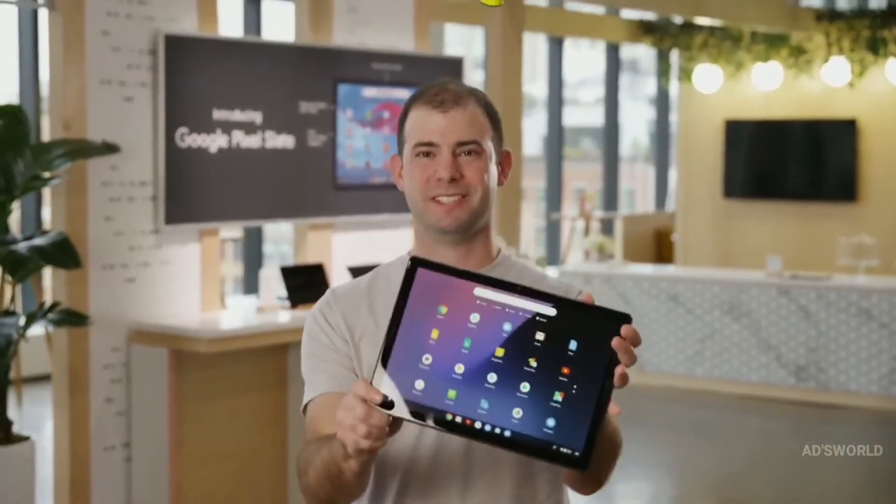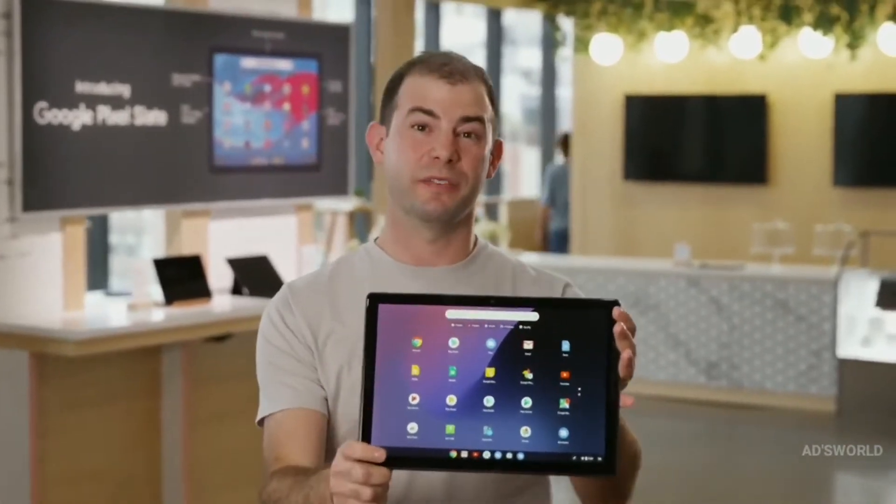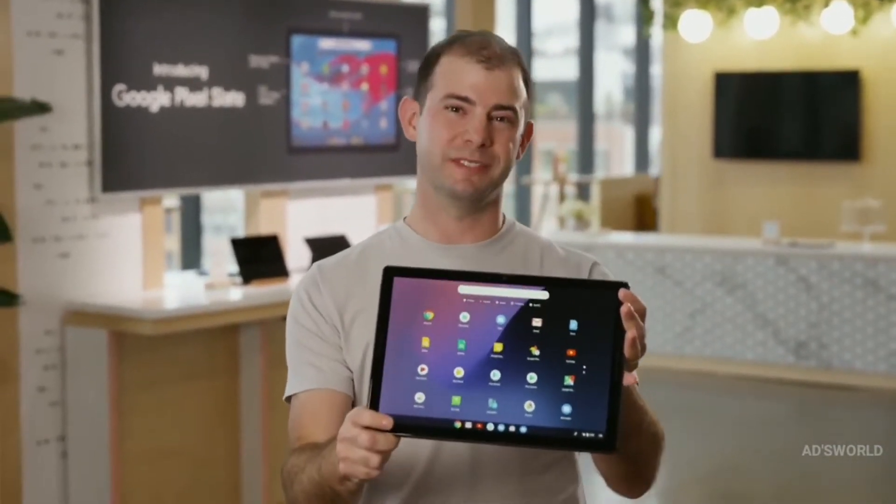Hi, I'm Ben, and this is Google Pixel Slate, a device designed for the way you live today.